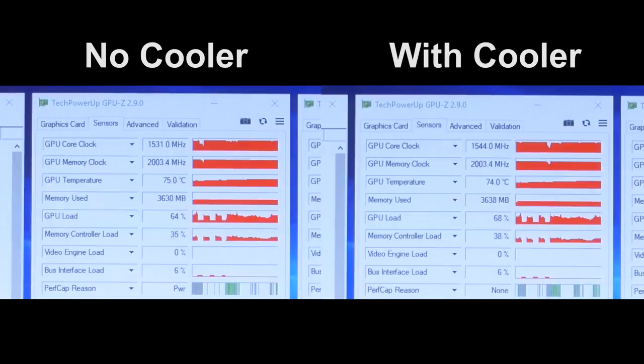Meanwhile, our GPU seemed indifferent to the Amazon purchase. The GTX 1070 temps maxed out about two-thirds of the way through the benchmark, with the GPU hitting 75 degrees Celsius without the cooler and 74 degrees C with the cooler. Unfortunately, the one degree difference wasn't enough to push our boost clock up any further, so we ended up plateauing at 1,544 megahertz regardless of our cooling configuration.